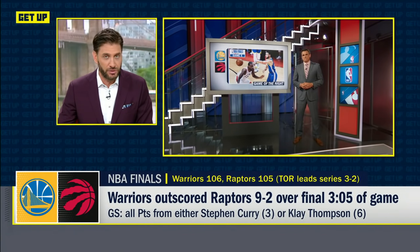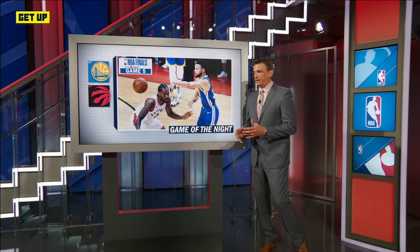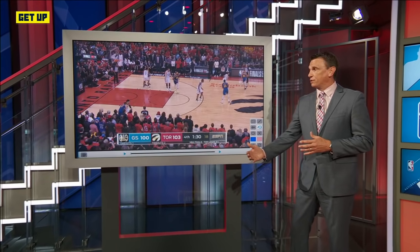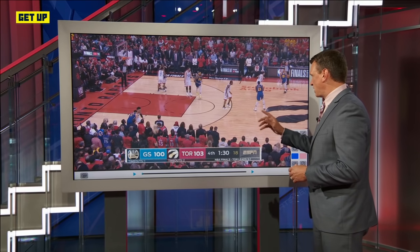Less than three minutes left in the game and the Warriors were down by six. Show me on the tape how they managed to pull off this incredible comeback. Yeah Greeny, I'm going to jump right into it because there's a lot here and I think it shows you how much went right for Golden State by their own doing and also some mistakes that were made by Toronto.